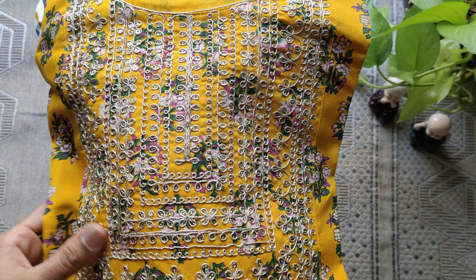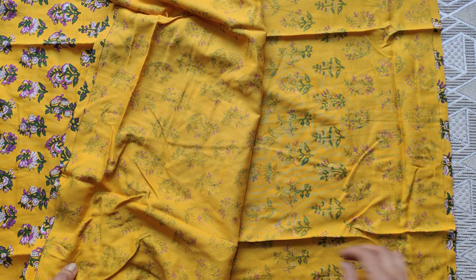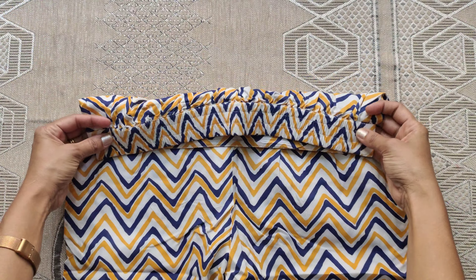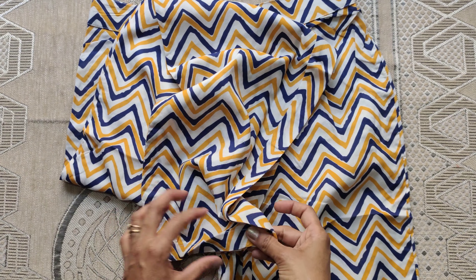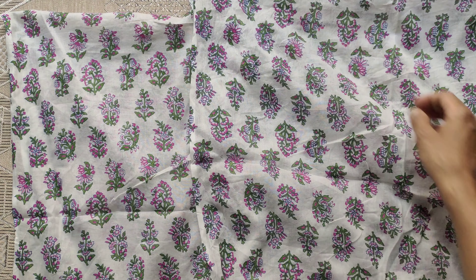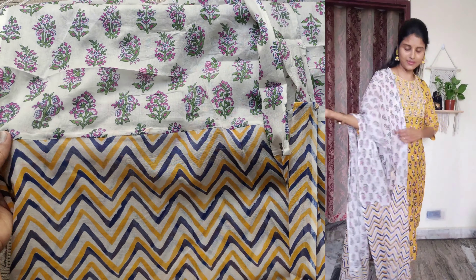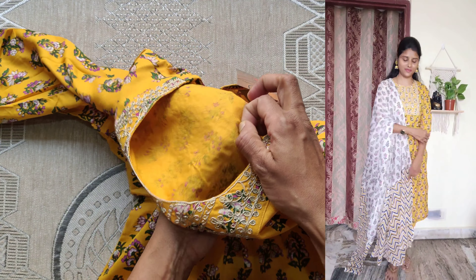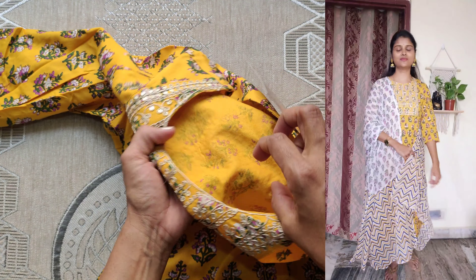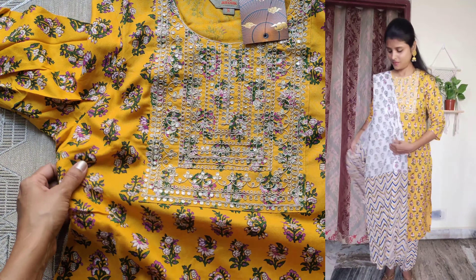This set has 3/4th elbow sleeves. Fabric is viscose rayon material and is machine washable. The fabric is comfortable. Sizes available from extra small to XXL. The sale price of this set is 811 rupees.